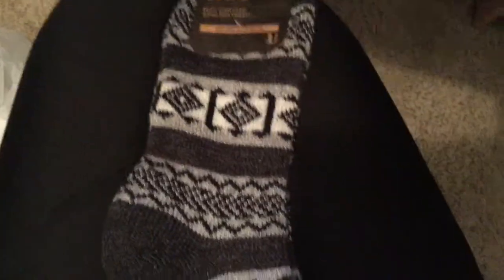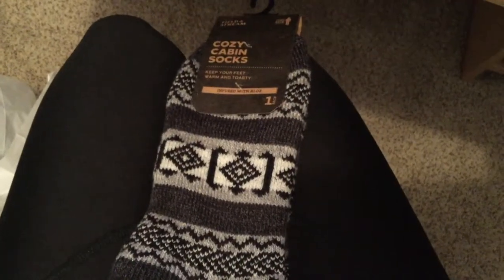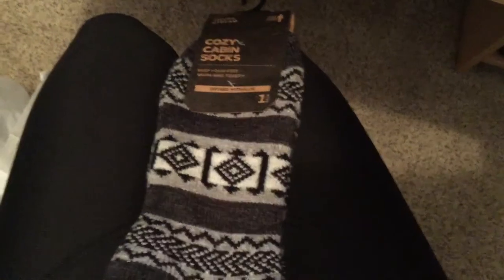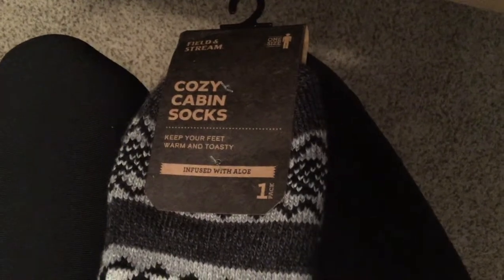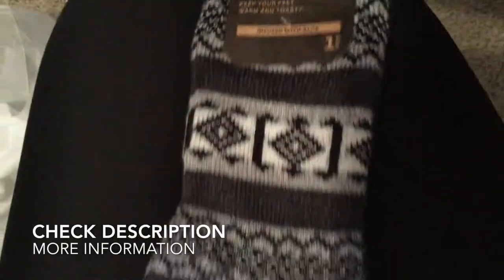These are wonderful, wonderful socks — super comfy, cute, toasty, and perfect for the winter. These were Cozy Cabin Socks by Field and Stream, men's, one size fits all. I hope you guys found the video useful and thank you so much for watching. Have a good one, everyone!